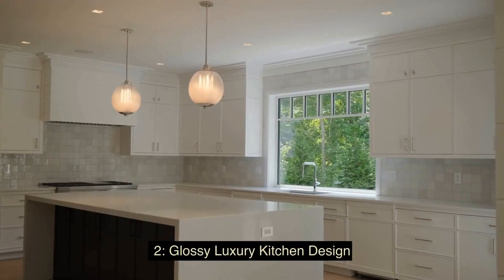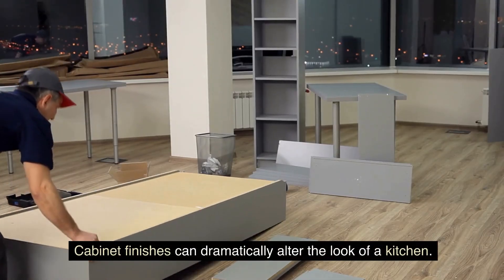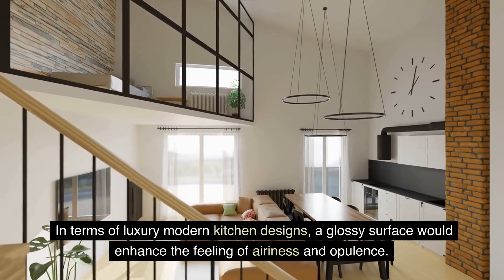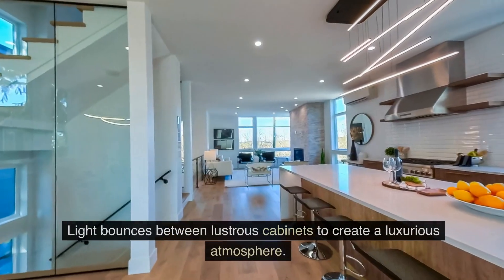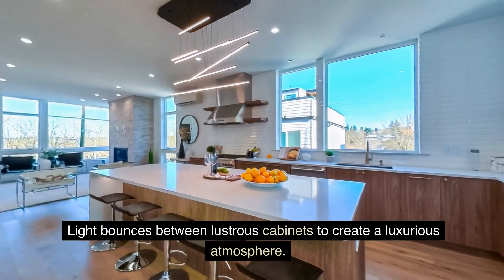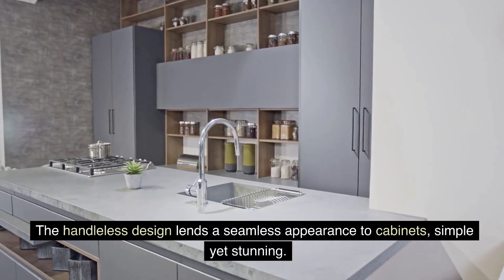2. Glossy Luxury Kitchen Design — cabinet finishes can dramatically alter the look of a kitchen. In terms of luxury modern kitchen designs, a glossy surface would enhance the feeling of airiness and opulence. Light bounces between lustrous cabinets to create a luxurious atmosphere. The handleless design lends a seamless appearance to cabinets. Simple, yet stunning.